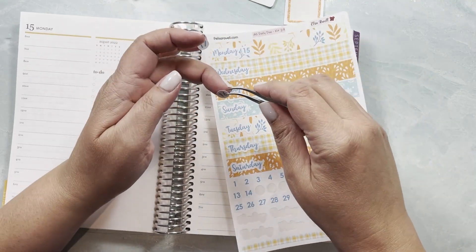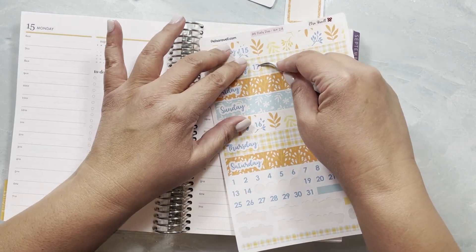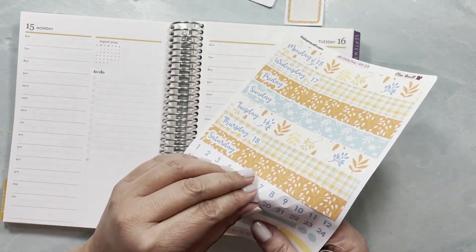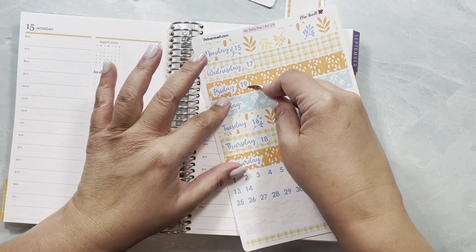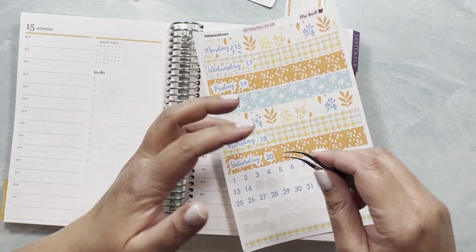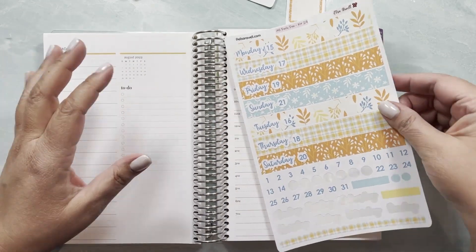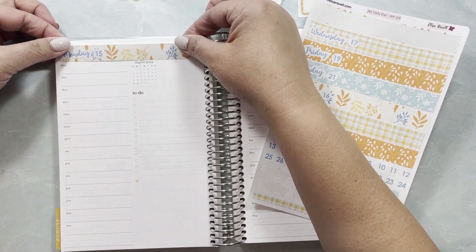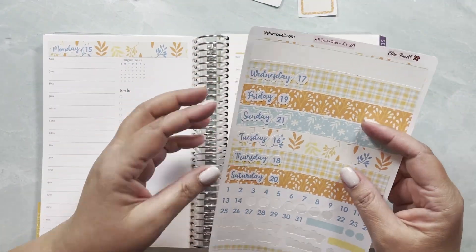This is Monday, this is Tuesday, and then Wednesday and Thursday. I'm very good at messing this part up so I have to be very focused on what I'm doing just so that I don't mess this up, since I'm using the washi kind of all over the place but also taking advantage of the flexible format. Let's just do Monday here — I love these colors, they're super cute.